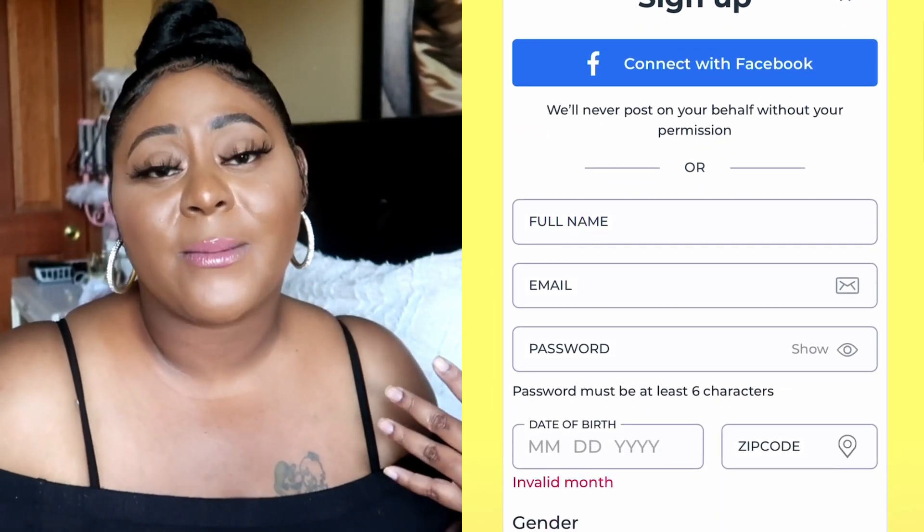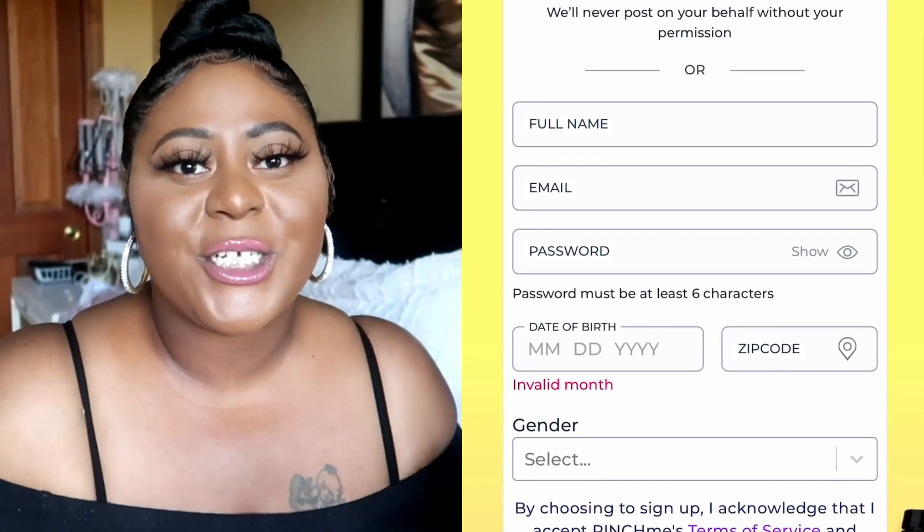Sometimes they actually let you get your items early so you can check out before the huge crowds, because lately everybody has been finding out about it. I just want to give an honorable mention for Pinch Me because I have brought it up before and they do still send me things every now and then, just not as much as some of these other websites.